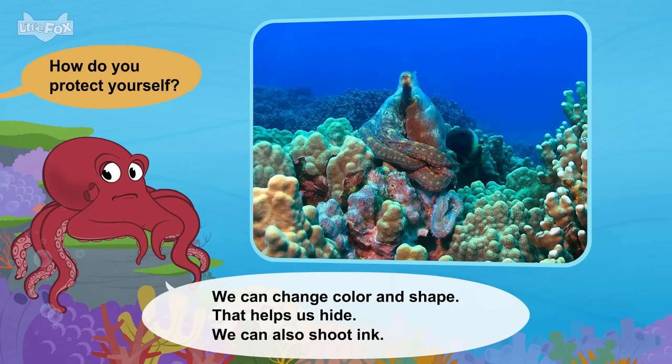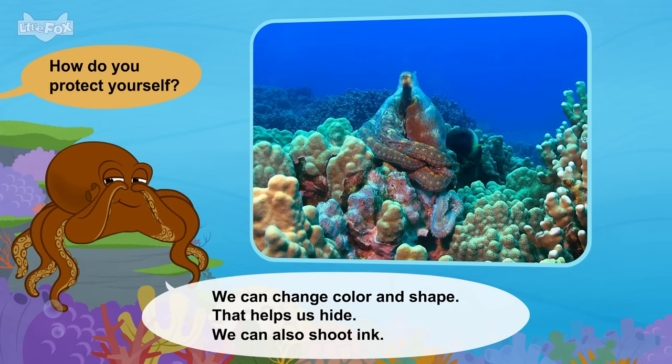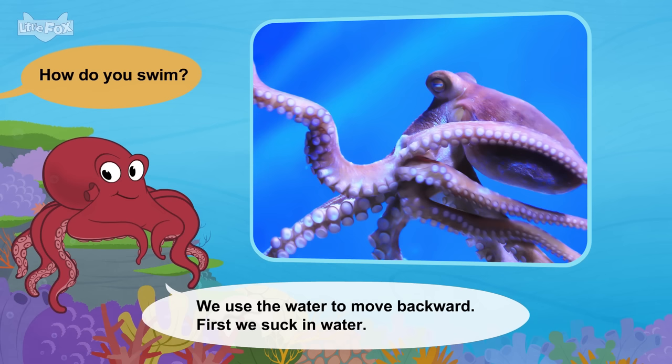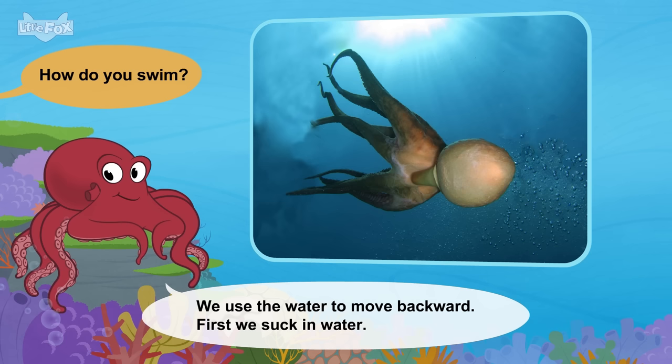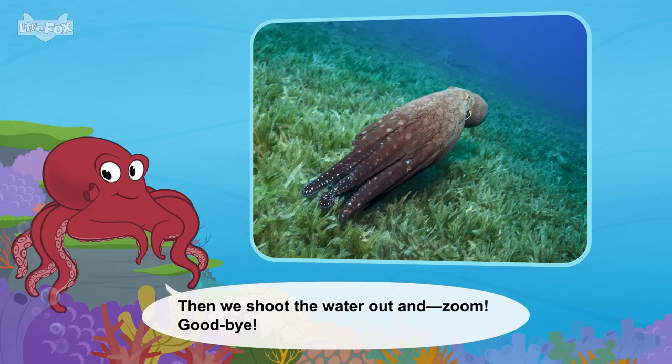How do you protect yourself? We can change color and shape. That helps us hide. We can also shoot ink. How do you swim? We use the water to move backward. First, we suck in water.